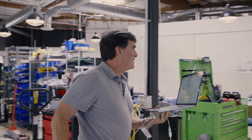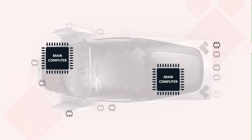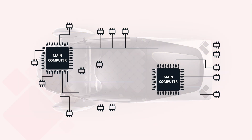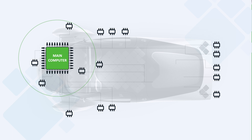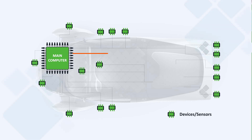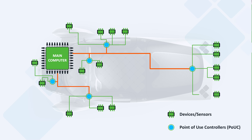One thing we're doing with the latest vehicles is moving towards a point-of-use controller model, where rather than having a central control unit with a lot of IO and a lot of wires running to everything in the vehicle, we'll have a simpler controller in the center of the vehicle, and small point-of-use controllers — small circuits dispersed through the vehicle near the things that they sense and near the things that they control. Rather than having thick bundles of wire running throughout the vehicle, we'll have thin, simple data and power buses running daisy-chained to these controllers.